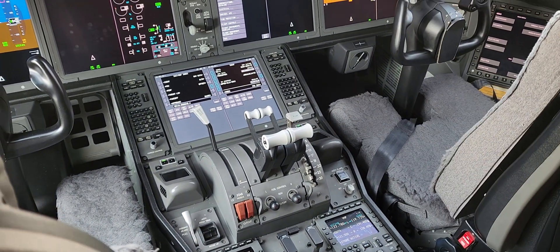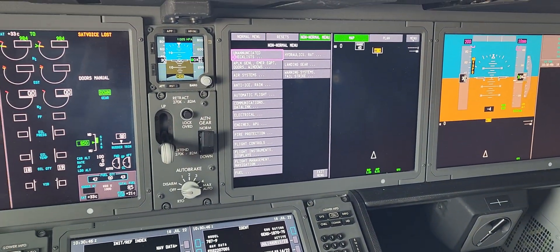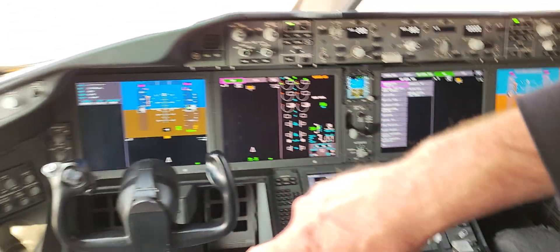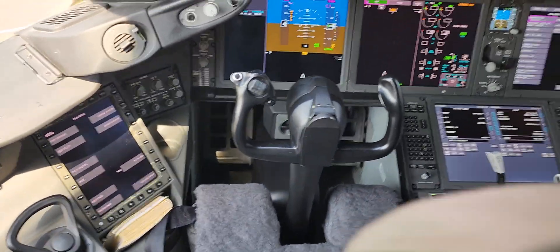So there's your non-normal menu. So whatever goes wrong with the aircraft, you can open up the non-normal menu. You see the paper version there? That takes away from the paper version.